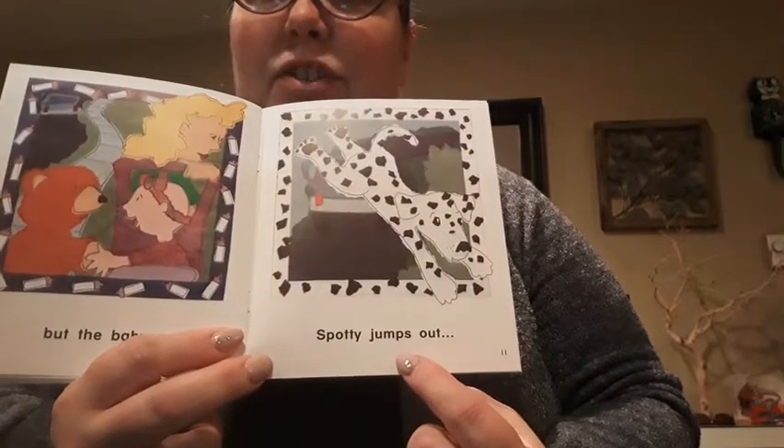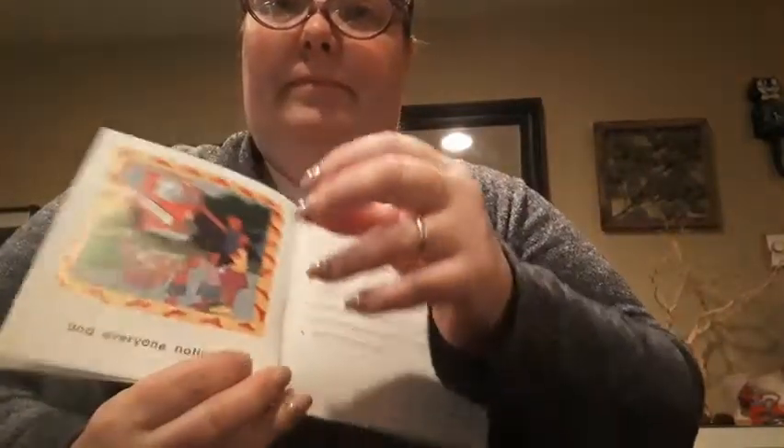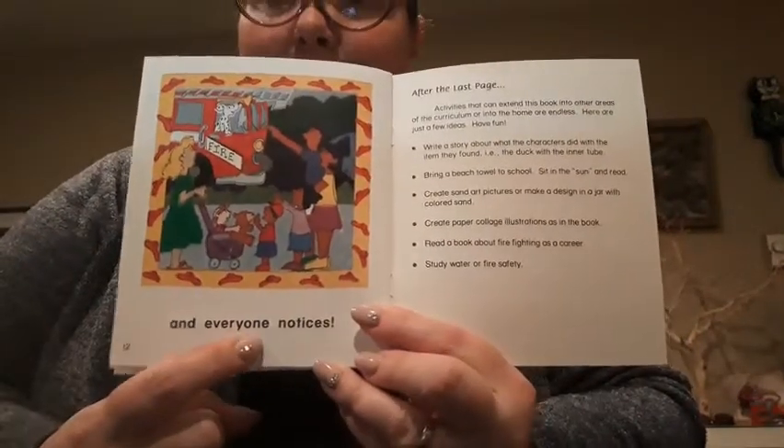Spotty jumps out. Oh no. And everyone notices.